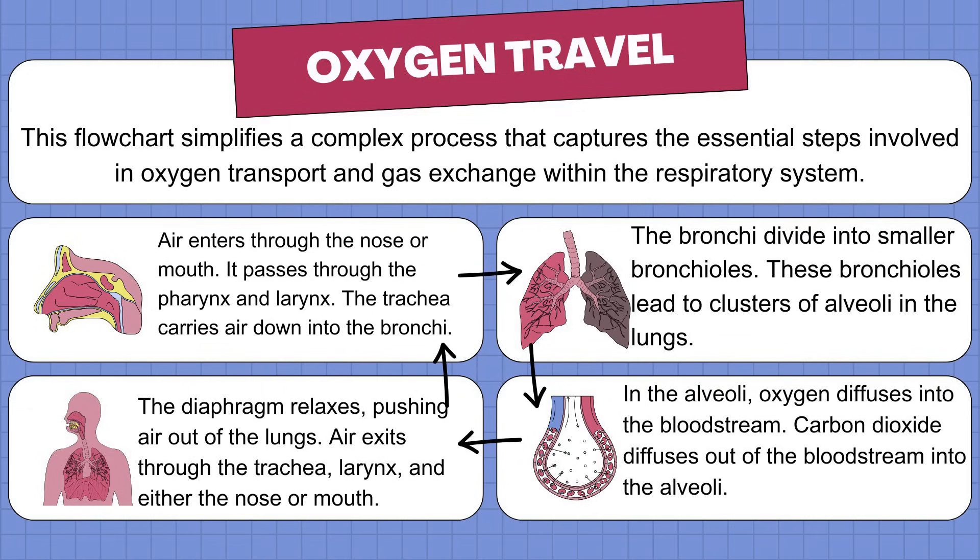Step 2: The airways branch out. The trachea splits into bronchi, which are like two big tunnels going into each lung. These bronchi divide into smaller tubes called bronchioles. At the end of these bronchioles are tiny air sacs called alveoli.